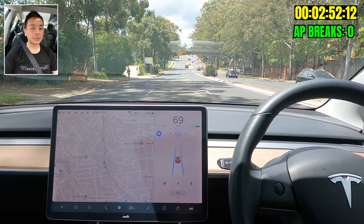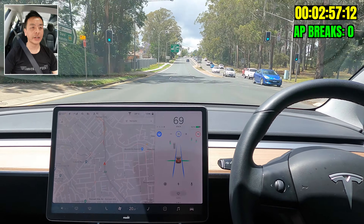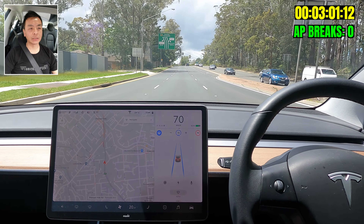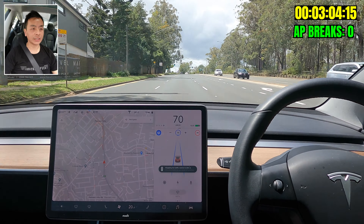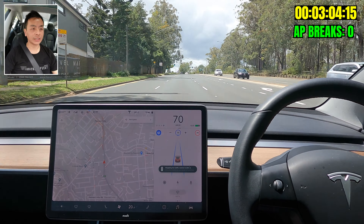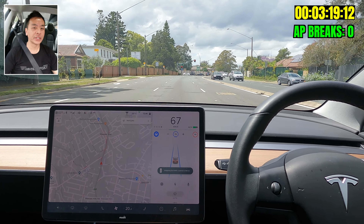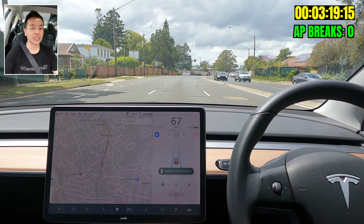Coming up to a speed camera — it's a variable speed camera, 40 km/h on a school day normally, one that catches a lot of people out. But today we are cruising along at 70. It's just amazing — I'm in absolute awe of how smooth this journey is. Like I said, we are not going to hit 20 minutes on this road at all.